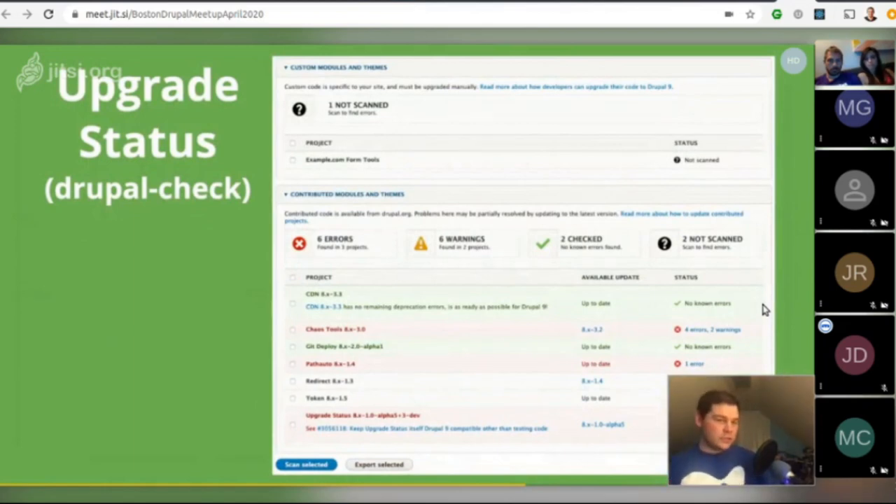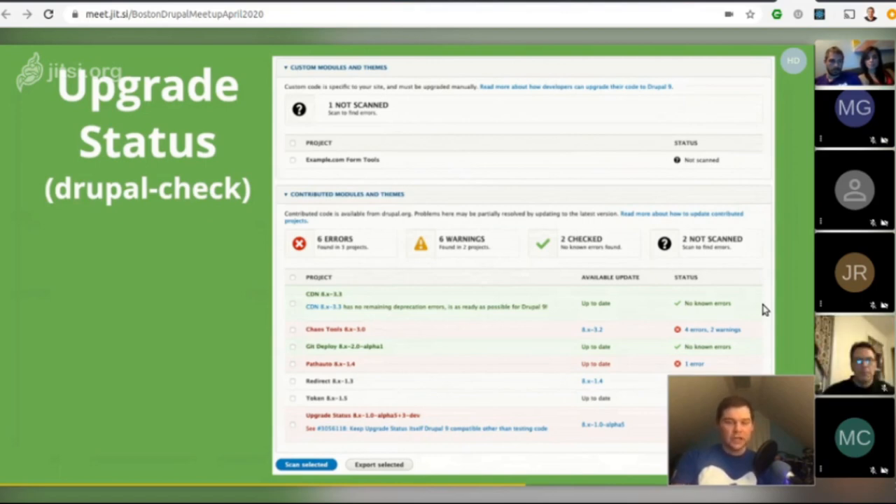There's also the Upgrade Status / Drupal Check tool. The Drupal 8 version of Upgrade Status wraps many of the steps covered previously, informs you about available contributed project updates, and shows Drupal 9 plans for projects used on the site. You can also scan project code for uses of deprecated APIs — it finds deprecated API use in PHP code, Twig code, Drupal libraries, info.yaml files, and so on.